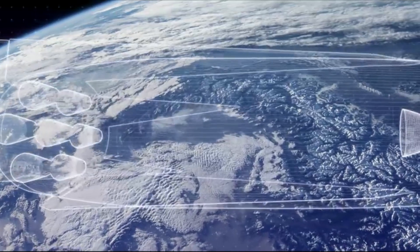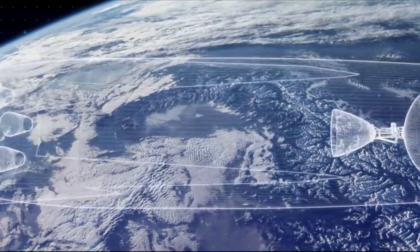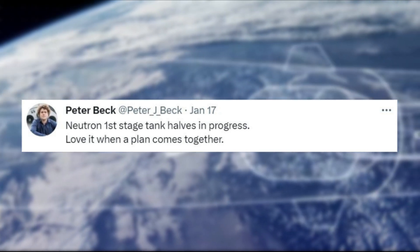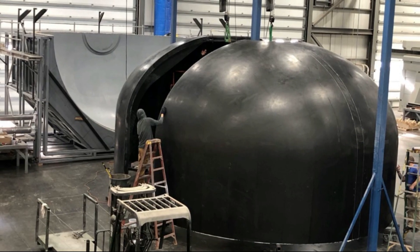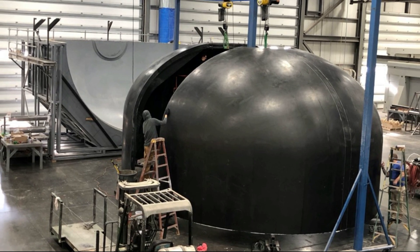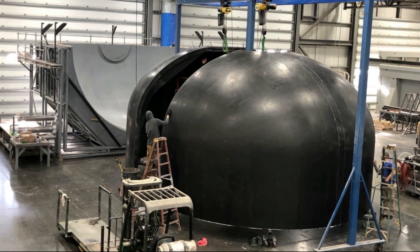A few months ago in January, Peter Beck tweeted again: "Neutron first stage tank halves in progress. Love it when a plan comes together." The image showed a fully up and running production complex with massive Neutron tank molds in the background, and the tank halves coming together already. What all this highlights is that the physical development and manufacturing of Neutron is very much underway.